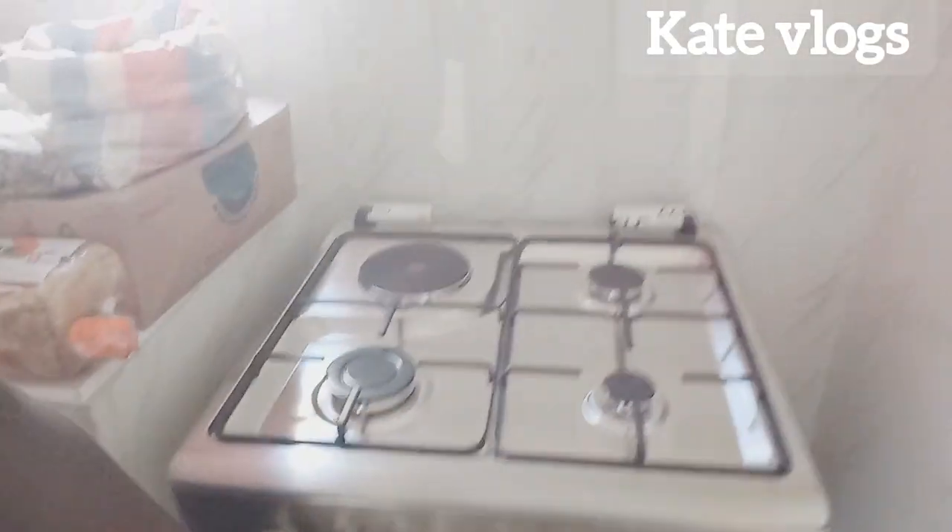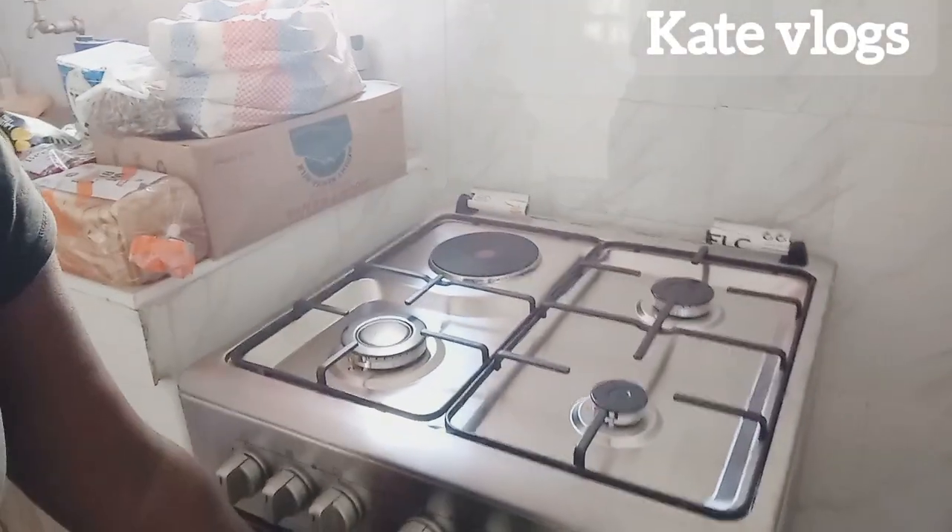Thank you so much for tuning in to today's video. I really appreciate it. I feel so good — it is International Women's Day and I gifted myself with this beautiful cooker. I can't wait to start baking and grilling — chicken, pork, everything. Thank you so much for watching. I will see you on my next video. Bye!